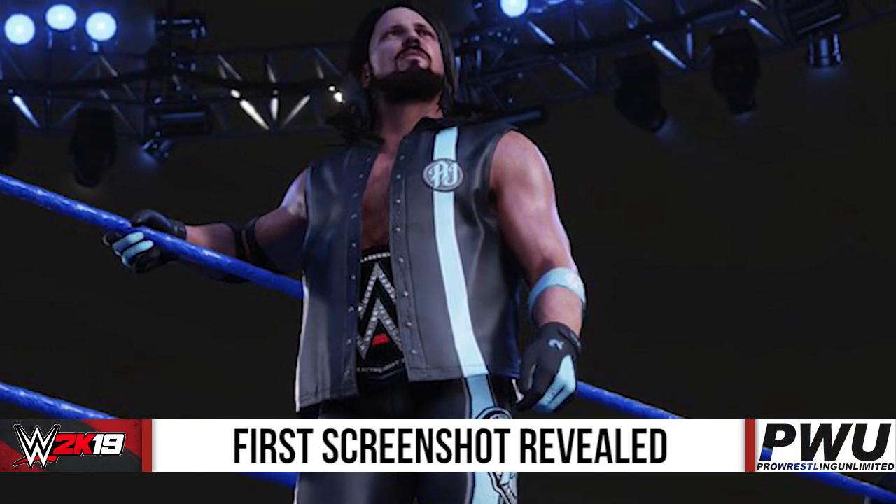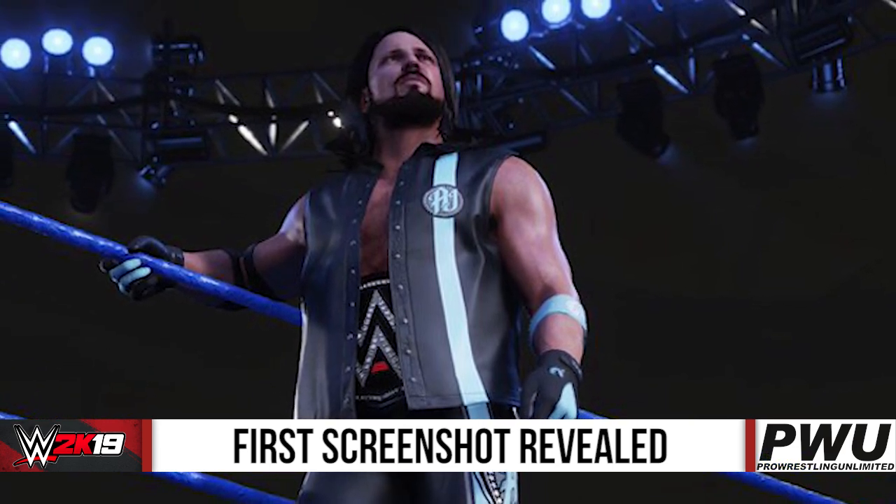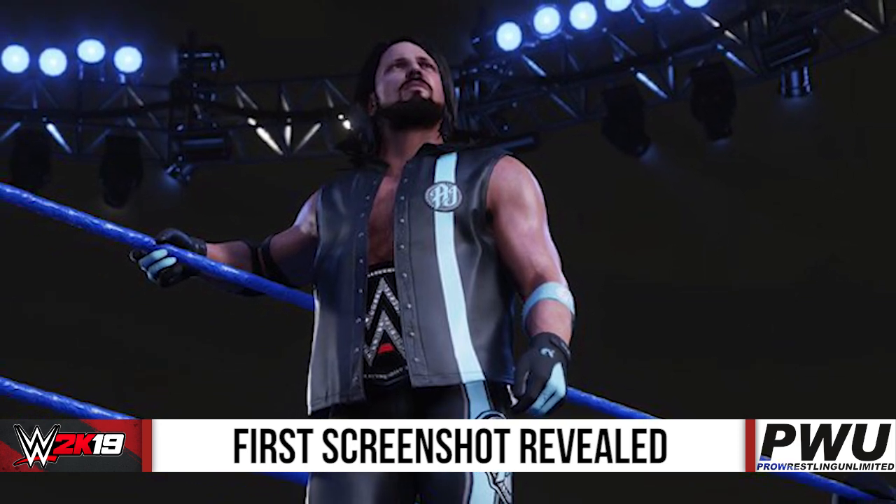When we look at the face of AJ Styles, he does seem to have the longer hair like we have seen in the other character model when they did release the stuff for the AJ Styles Million Dollar Tower Challenge.